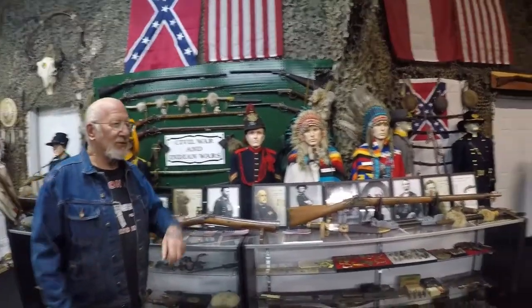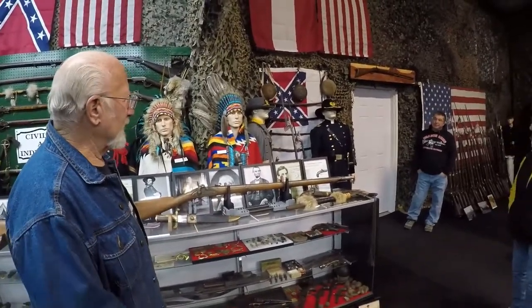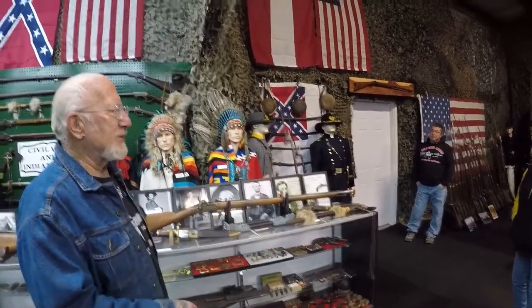The most popular rifle that the Union Army used is right here — Springfield Armory. That was also 58 caliber. So if you got a hold of your enemy's ammunition, you could have used it in your own rifle, vice versa.